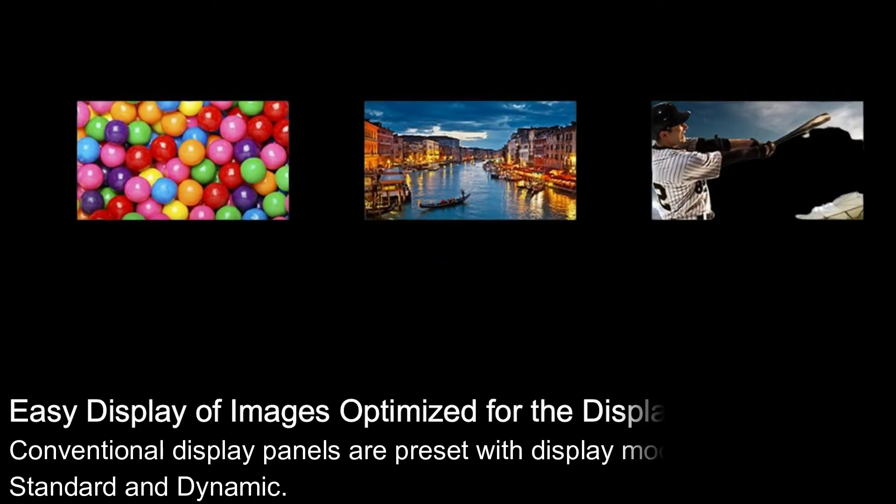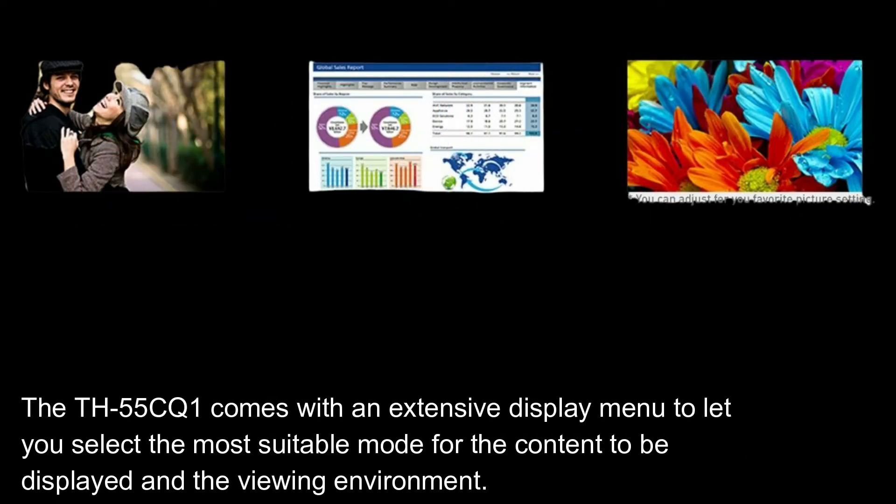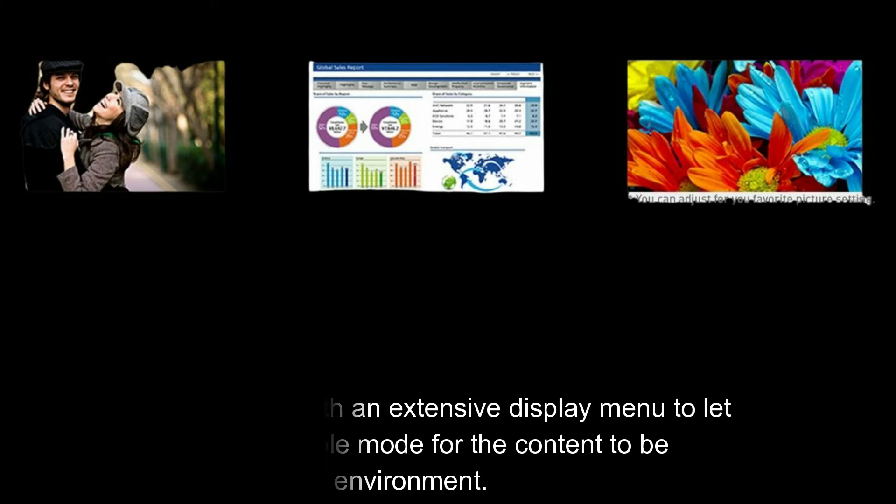Easy display of images optimized for the display content. Conventional display panels are preset with display modes such as Standard and Dynamic. The TH-55CQ1 comes with an extensive display menu to let you select the most suitable mode for the content to be displayed in the viewing environment.